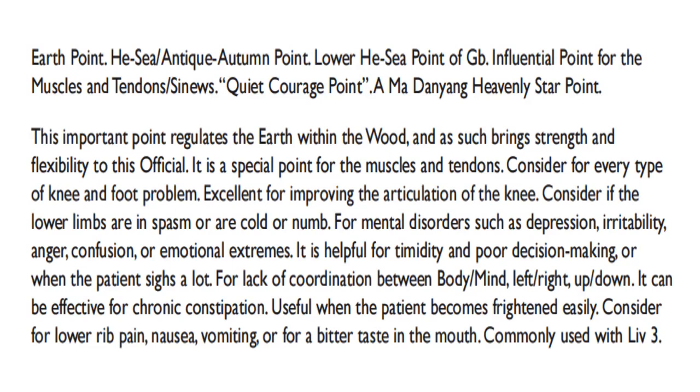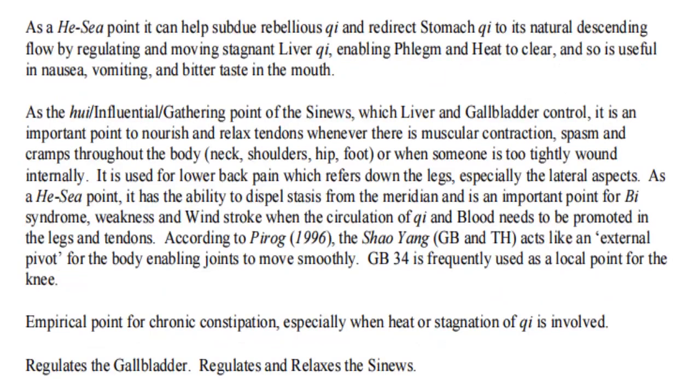For mental disorders such as depression, irritability, anger, confusion, or emotional extremes, it is helpful for timidity and poor decision-making, or when the patient sighs a lot. For lack of coordination between body-mind, left-right, up-down. It can be effective for chronic constipation, useful when the patient becomes frightened easily. Considered for lower pain, nausea, vomiting, or a bitter taste in the mouth; commonly used with Liver 3. As a He-Sea point, it can help subdue rebellious qi and redirect stomach qi to its natural descending flow by regulating stagnant liver qi, enabling phlegm and heat to clear.